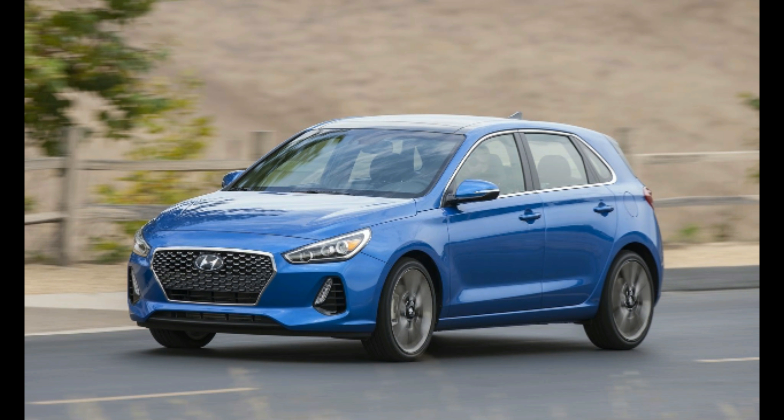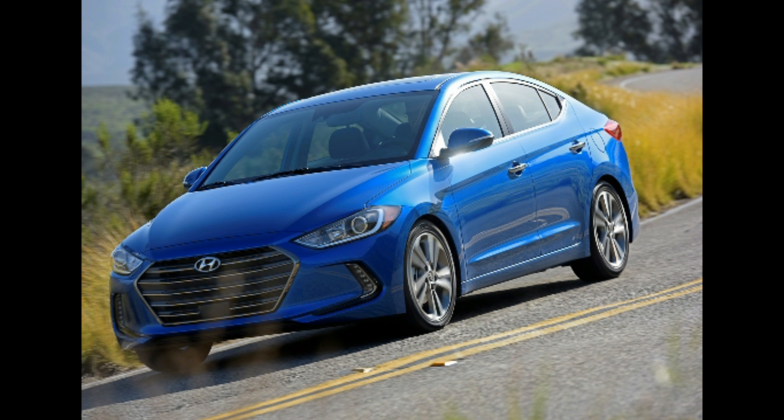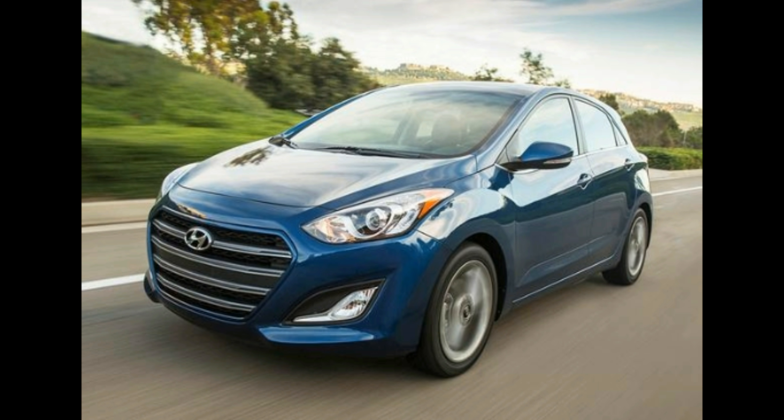You probably can't tell by looking at the Elantra GT, but it's sufficiently roomy inside to be categorized as a large car by the EPA. Not only does this mean plenty of elbow room for up to five people, but its nearly 25 cubic feet of cargo-carrying capacity behind the rear seats can accommodate almost twice as much stuff as the cargo hold of a Mercedes-Benz E-Class sedan. Against segment competitors, the Elantra GT can hold more gear than the Chevy Cruze, Ford Focus, Mazda 3, and Volkswagen Golf. With its back seats folded, this Hyundai hatchback out-carries some small crossovers such as the Chevy Trax, Toyota C-HR, Jeep Renegade, and Mazda CX-3.